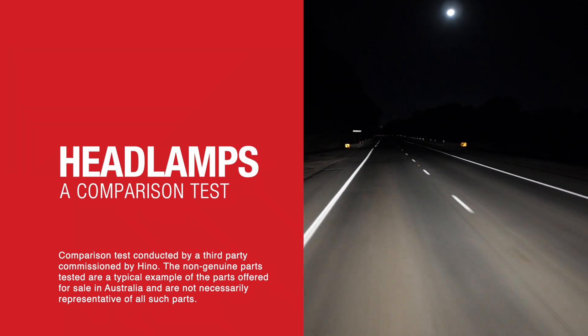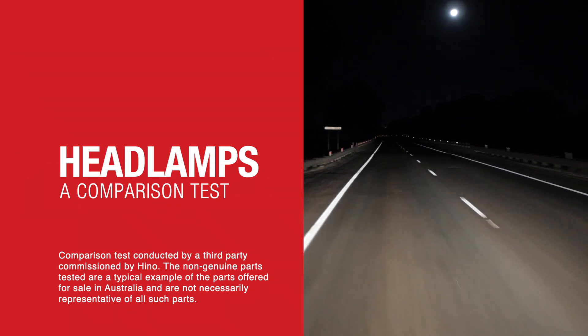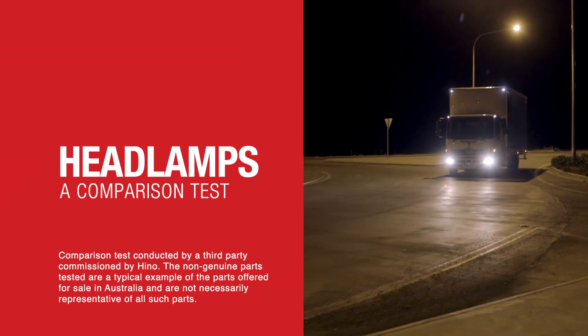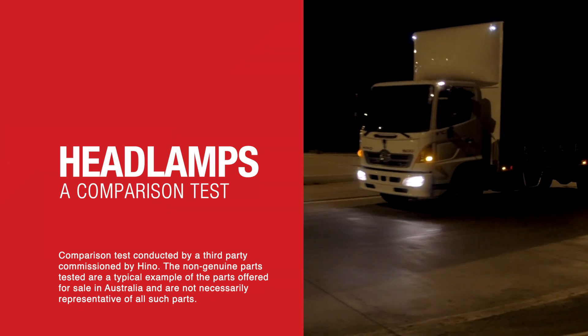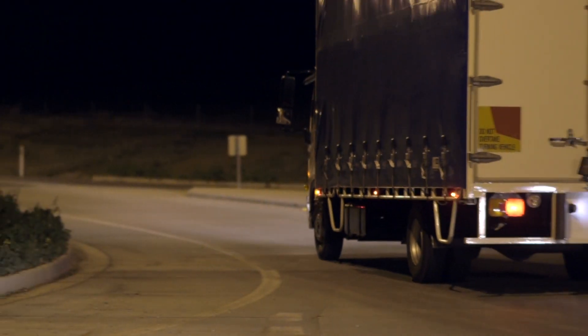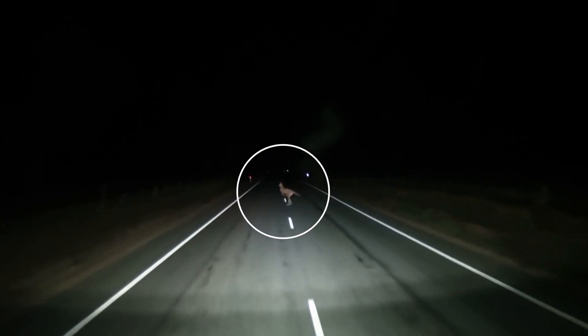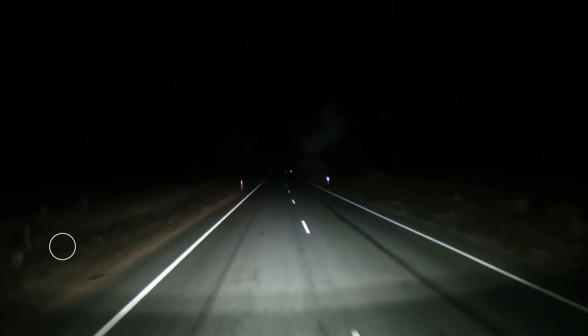Headlamps play a vital role in safety for both the driver and others on the road. At night, quality headlamps will not only help a driver avoid eye strain and related fatigue, but more importantly, assist in seeing potential hazards like pedestrians, road debris and wildlife — hazards all Australians face when driving.